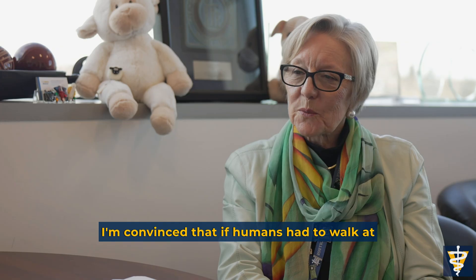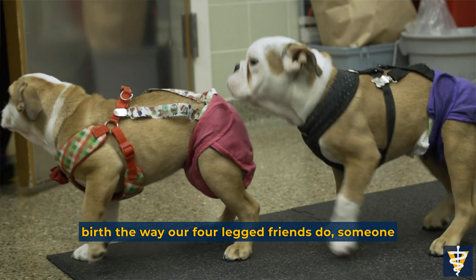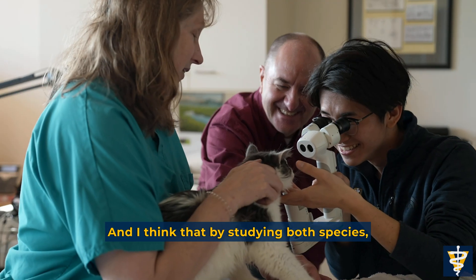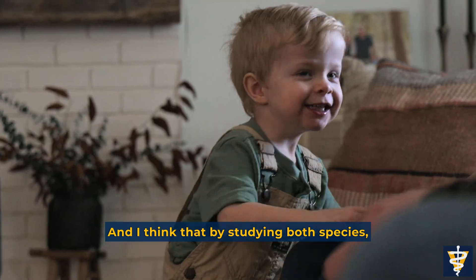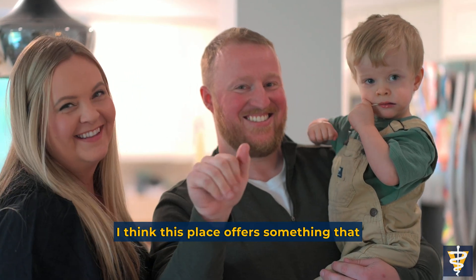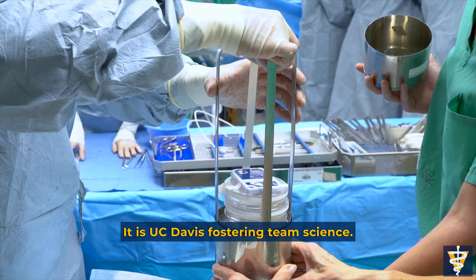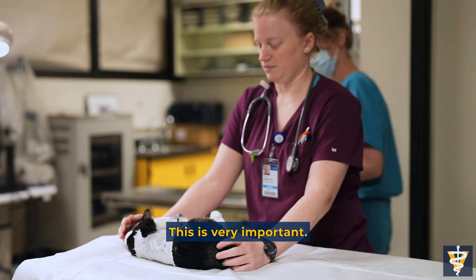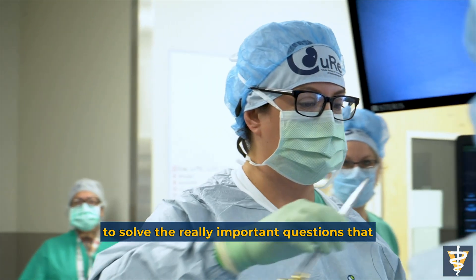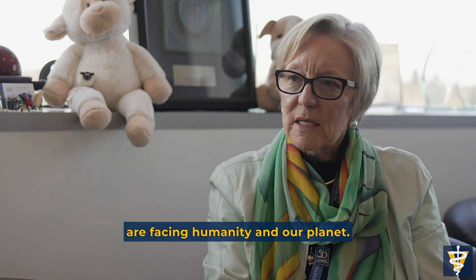I'm convinced that if humans had to walk at birth the way our four-legged friends do, someone would have cured this disease years ago. By studying both species, each species can learn from the other. This place offers something that very few other places can offer — it is UC Davis fostering team science. There's no place better than UC Davis to solve the really important questions that are facing humanity and our planet.